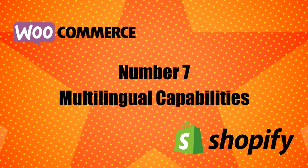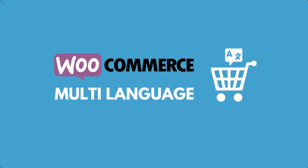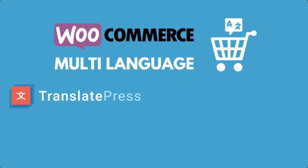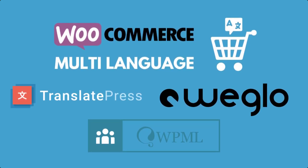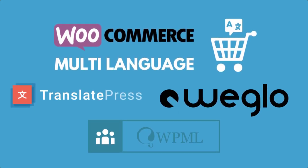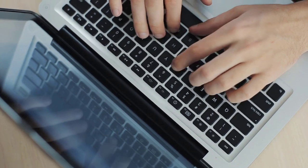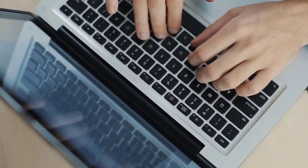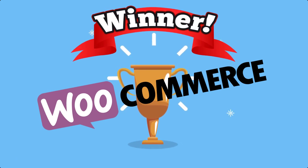Number 7: Multilingual Capabilities. WordPress and WooCommerce are very multilingual friendly. You can find several popular plugins to translate your store into unlimited languages, such as TranslatePress, WPML, and Weglot. Shopify includes a feature to let you create your store in up to 5 languages, and you can manually add translations or use a third-party translation app. Winner: WooCommerce, which lets you use unlimited languages and gives you more flexibility for managing translations.